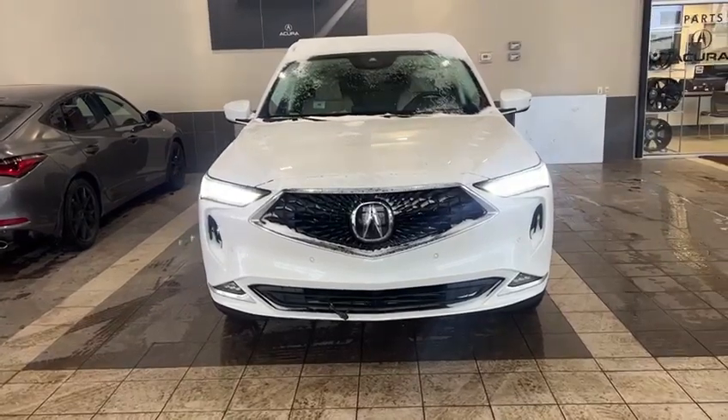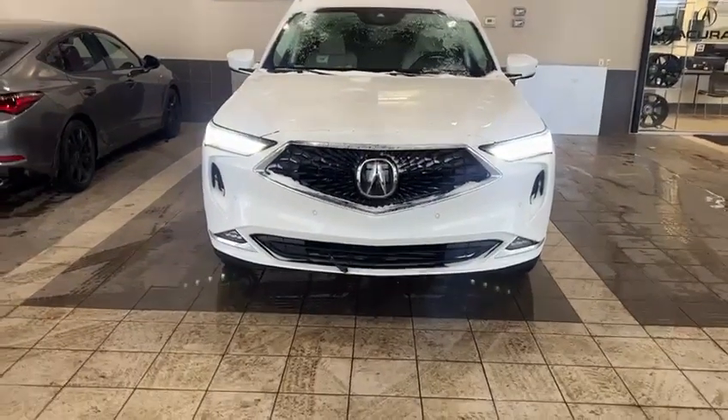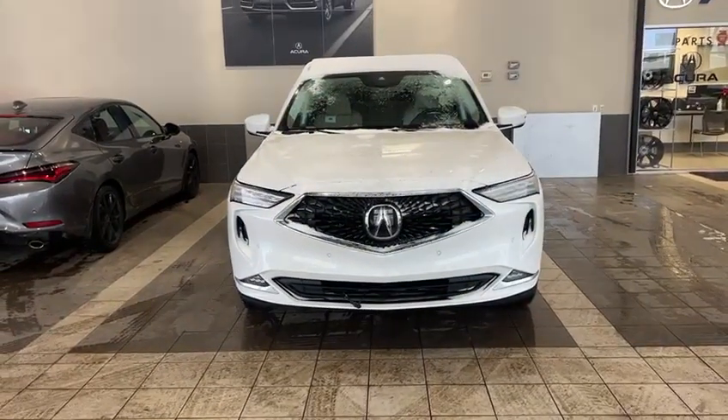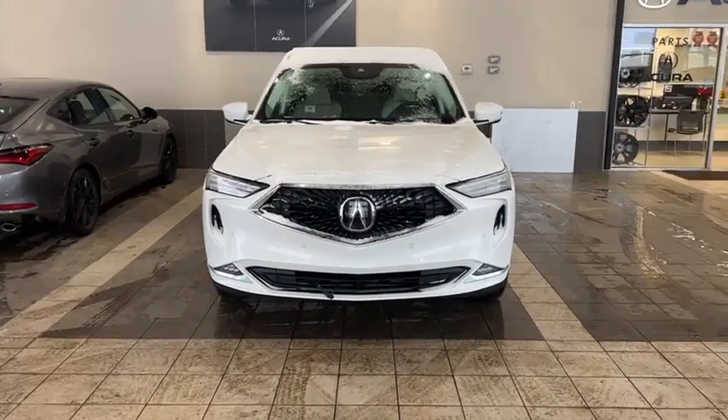Once again, this is Joseph here with Southview Acura. Thank you so much for inquiring with us. Looking forward to showing you this MDX here in person and taking it for a test drive. Hope to talk to you soon. Bye-bye.